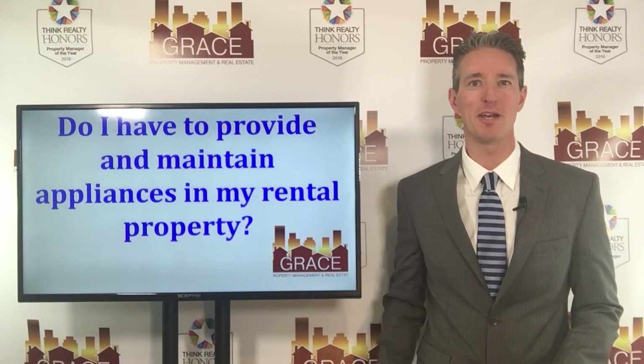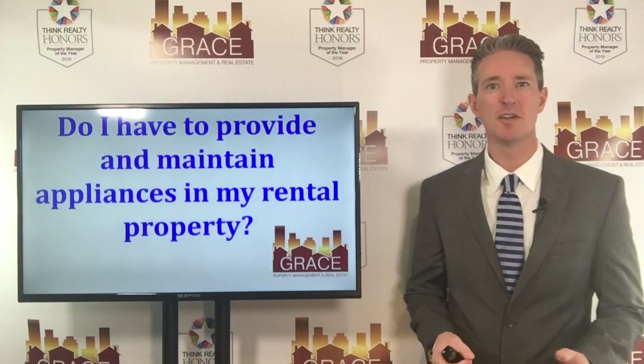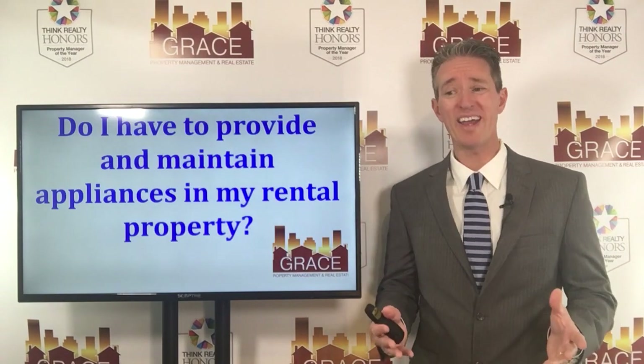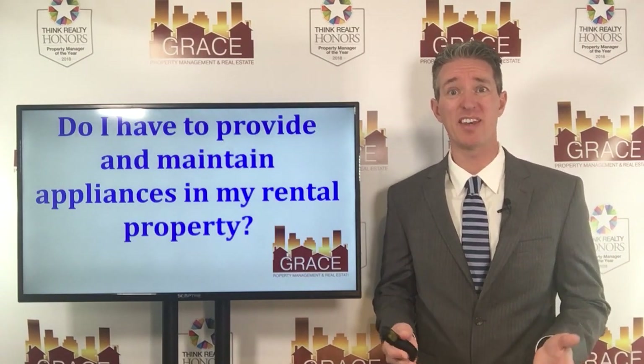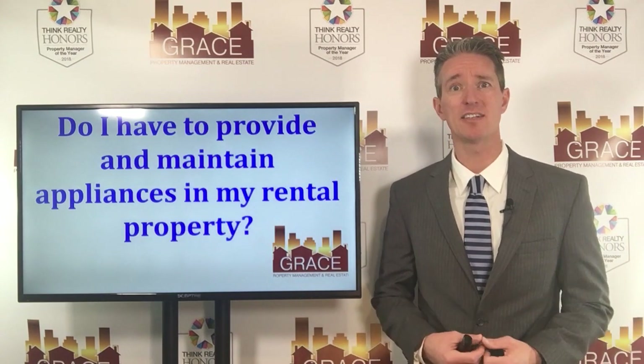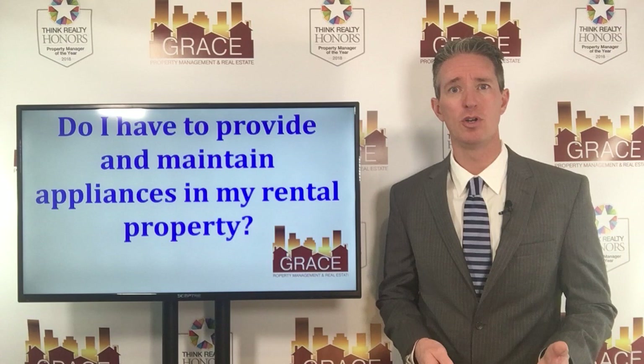Hi, I'm Mark Cunningham with Grace Property Management. One question we're asked by a lot of new landlords as they're deciding to rent their property out is simply this: do I have to provide appliances? And then number two, do I have to maintain them? If I put the appliances in, am I, as the landlord, the one that has to fix them when they break?